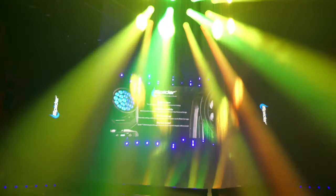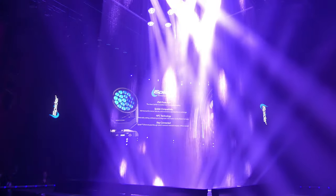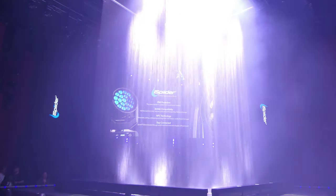Still offering gloriously vibrant saturated colors and delicate pastel tones from eight individually controlled 40W RGBW multi-chips, and full white light selection with a variable CTO. Color mastery is now effortless with the I-Spider. A versatile optical system produces a wide zoom range.